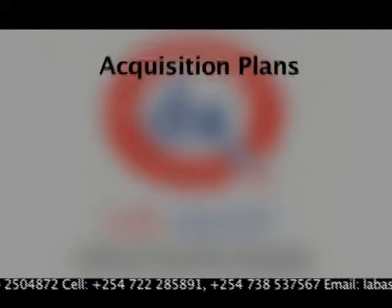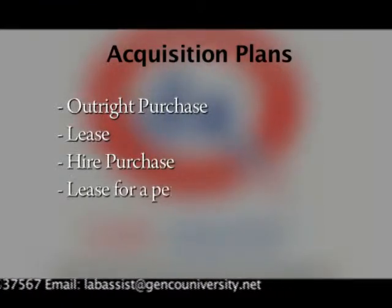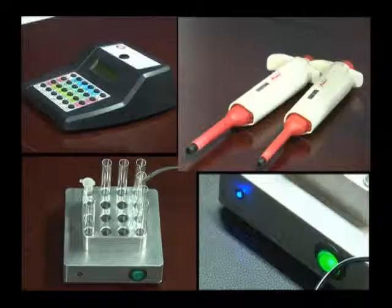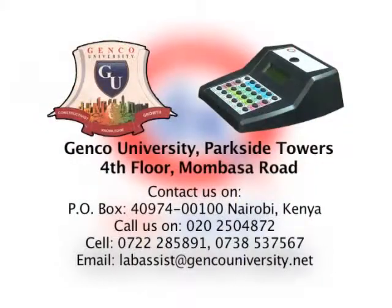We are selling a knowledge-based equipment, a knowledge-based process, and a knowledge-based system of testing, which we expect everybody to take over and make it part of their business. We have several acquisition plans, which include outright purchase, lease, hire purchase, or one may lease for a period and purchase later with credit accumulated. The equipment has a CE mark of quality guaranteed by the IEC conformity systems. You can reach us on these contacts. We would love to hear from you.